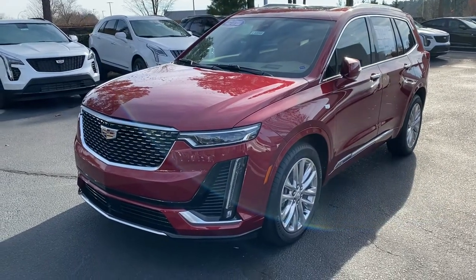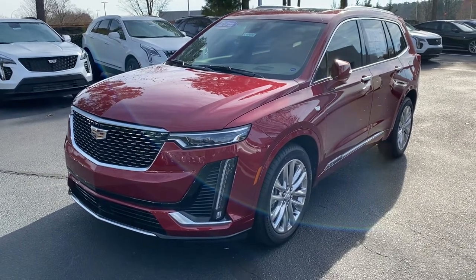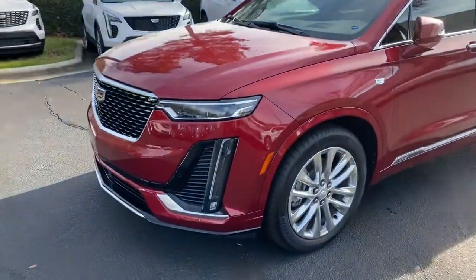Hello and thank you for your interest in this 2020 Cadillac XT6 here at Hendrick Buick GMC Cadillac in Cary, North Carolina. Just wanted to get you a quick walk around on the vehicle that you inquired about.